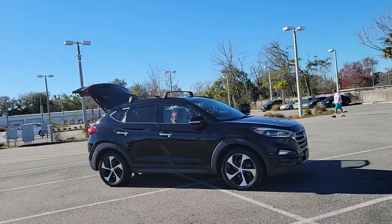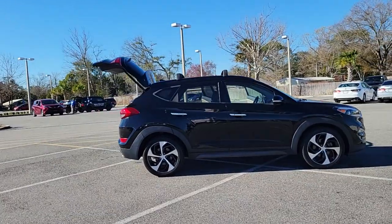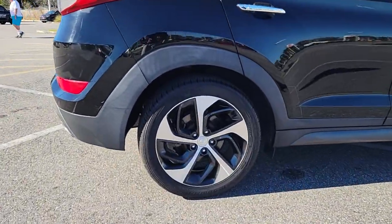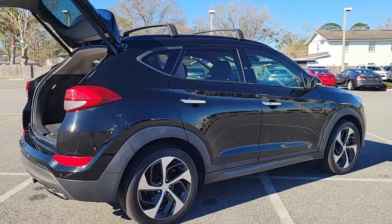Get into the 2016 Hyundai Tucson. With less than 90,000 miles on the odometer, this vehicle provides excellent value. Take your daily drive to a higher level of comfort and quality with this well-built, well-equipped Tucson.